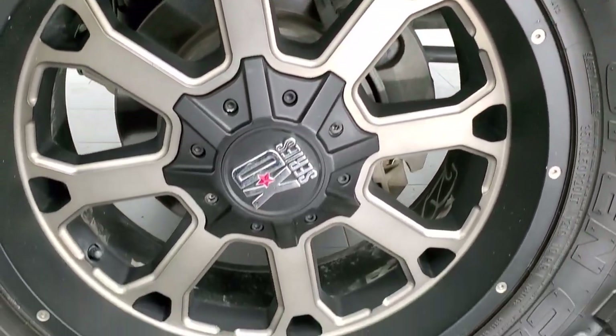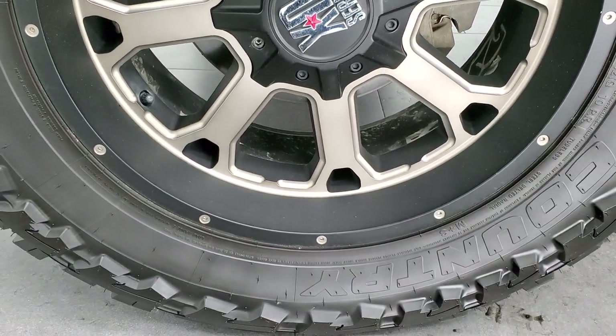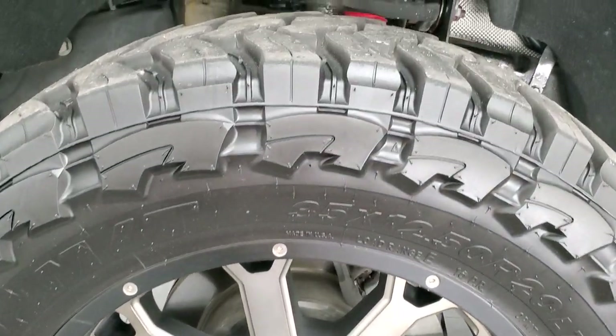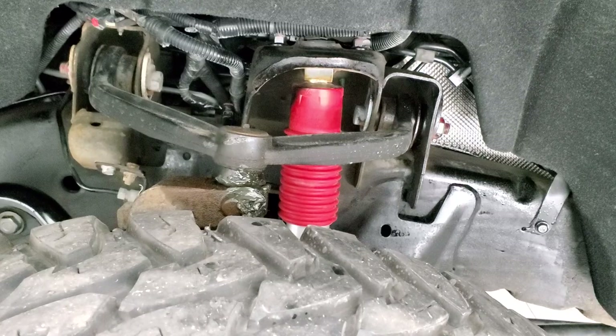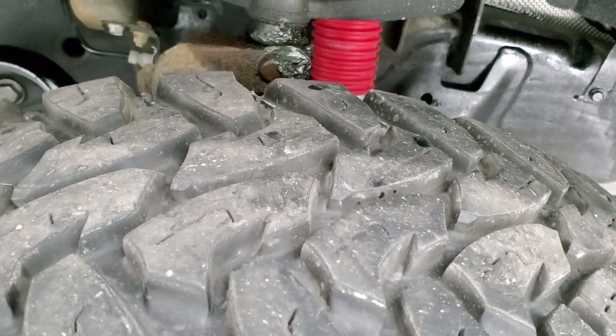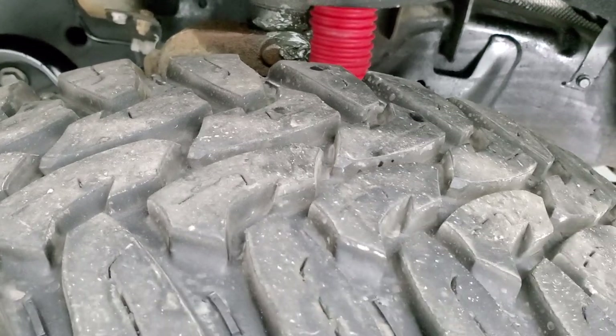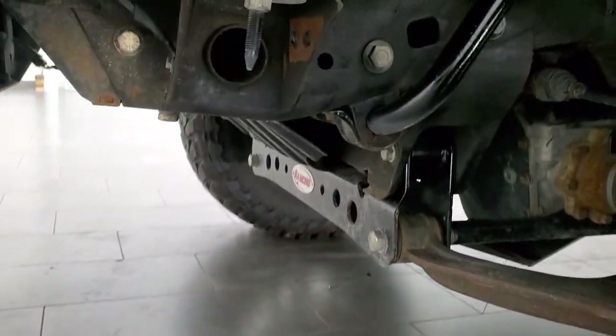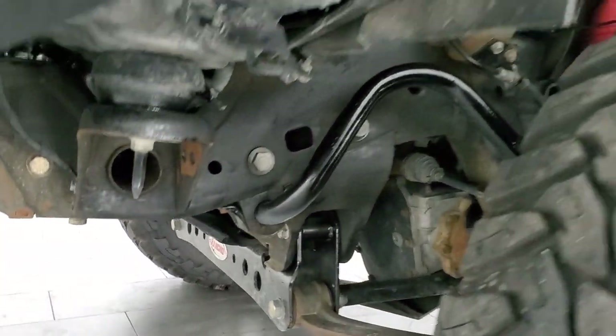It has XD series 20 inch painted alloy rims — no scuffs or scrapes on there — and Open Country Toyo 35 by 12.5 R20 LT tires. These tires look like they have about 60 to 70% of the tread left on them. This one does have the Rancho suspension and also has the Rancho lift kit on it.